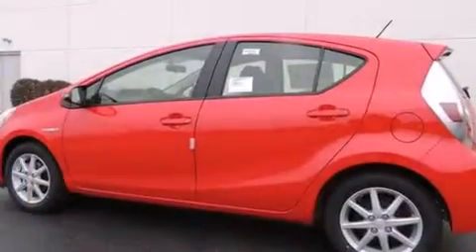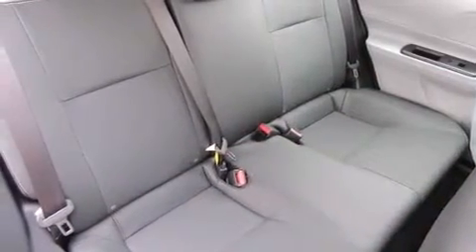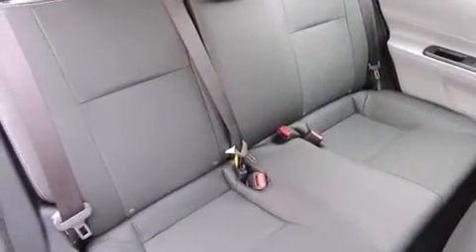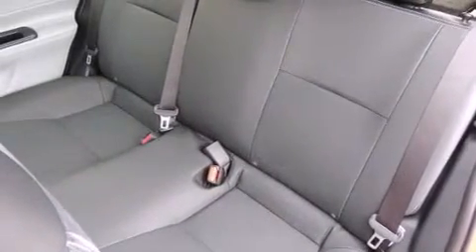The following features are also included: a split-folding rear seat, cruise control, a rear window defroster, a six-speaker audio system, front side impact airbags, a CD player, front fog lights, an anti-lock braking system, heated side view mirrors, and an automatic climate control system.